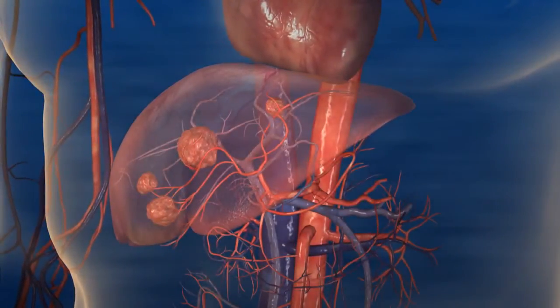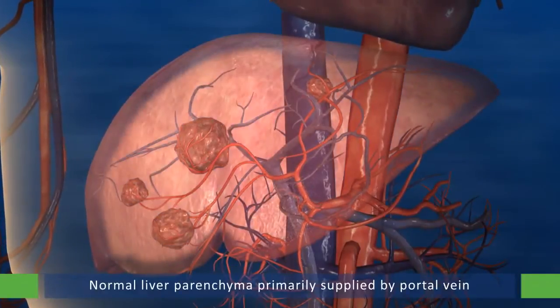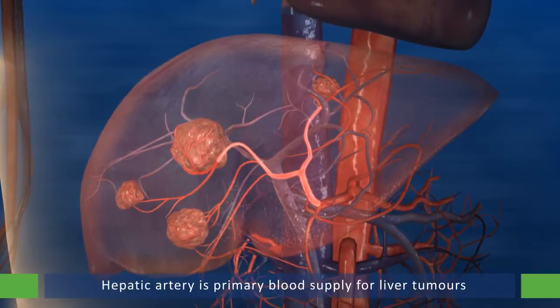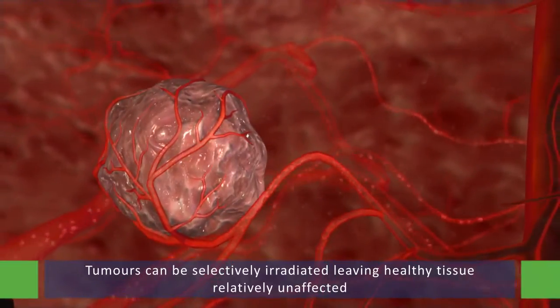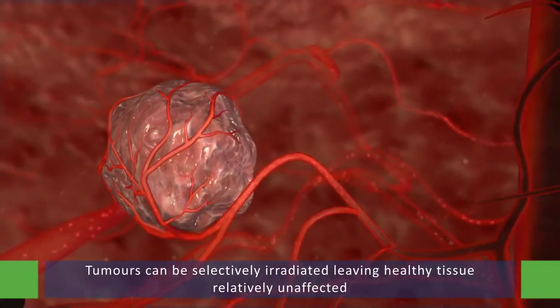The implantation of microspheres takes advantage of the fact that the normal liver parenchyma is primarily supplied by the portal vein, while the hepatic artery is the primary blood supply for liver tumors. By using this preferential blood supply, tumors can be selectively irradiated, leaving healthy tissue relatively unaffected.